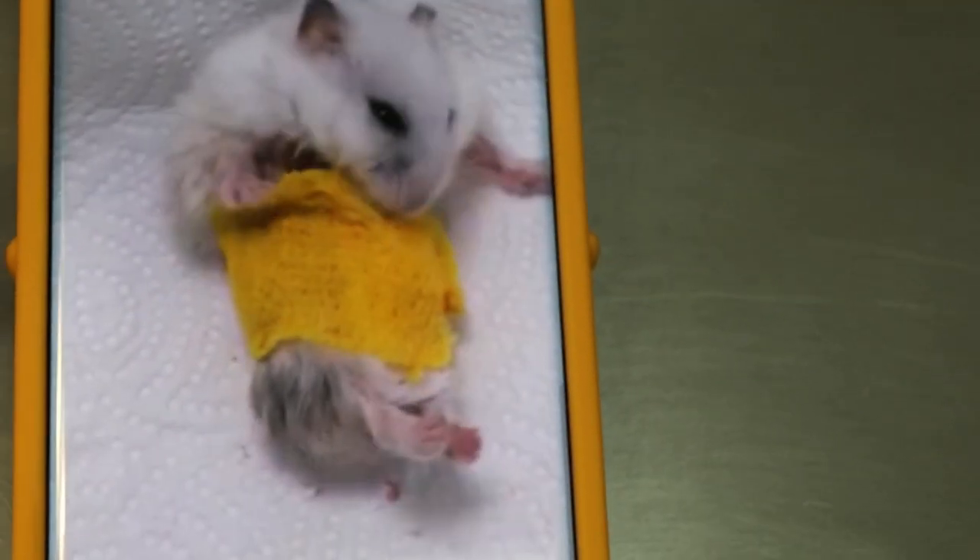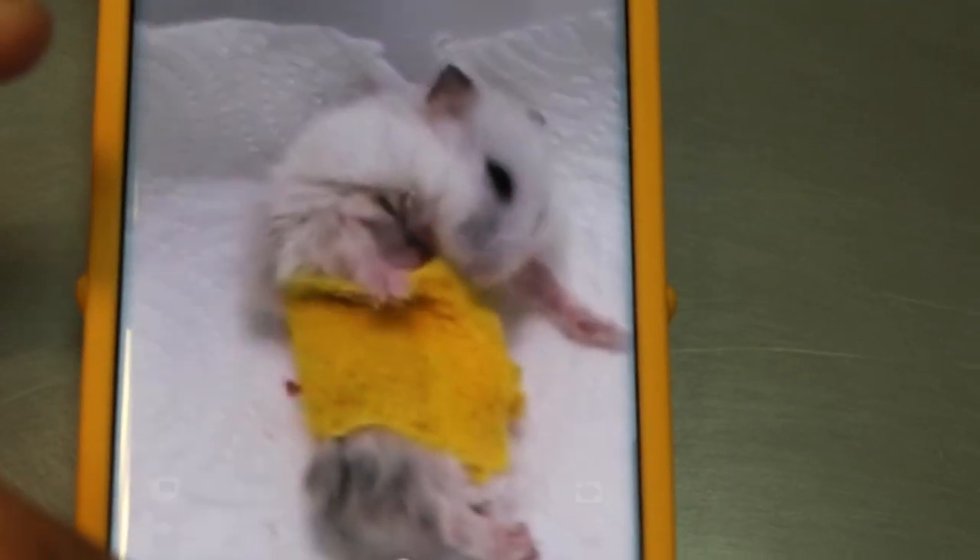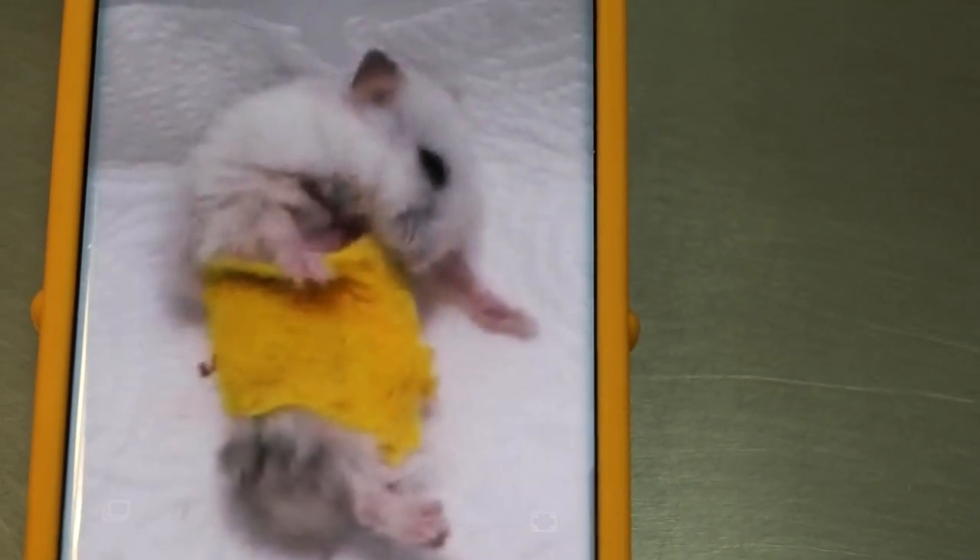On day one of surgery you can see the hamster is waking up and trying to bite the wound. So we put the bandage around the body.